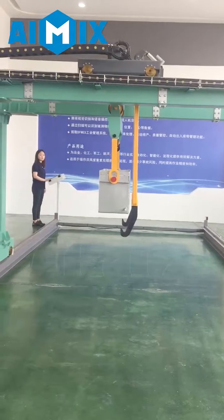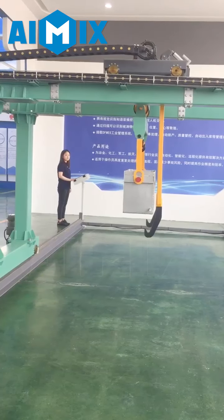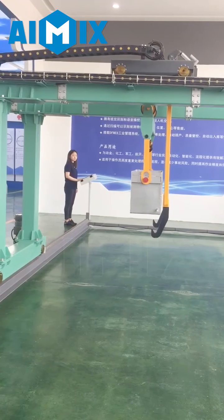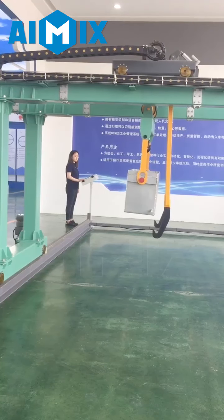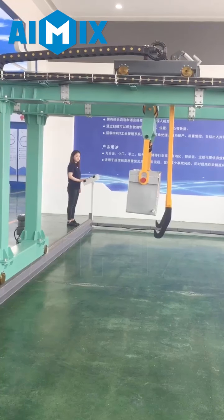That is how it works. We can produce not only this gantry crane, but also overhead cranes, rubber tire gantry cranes, hoists and steel structures. If you have any inquiries, just send us a message, and you are warmly welcome to visit our factory, ICRIN. Thank you.